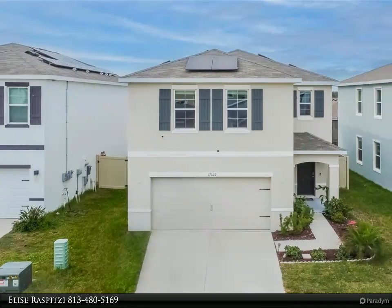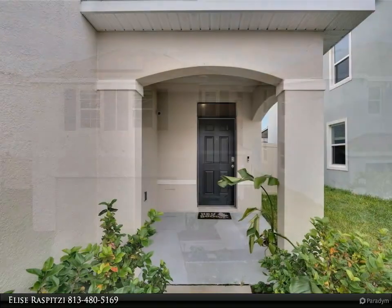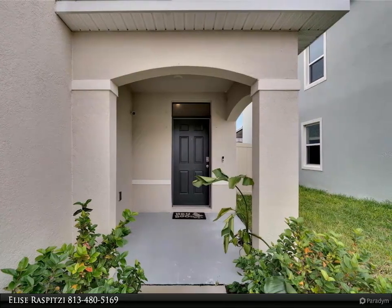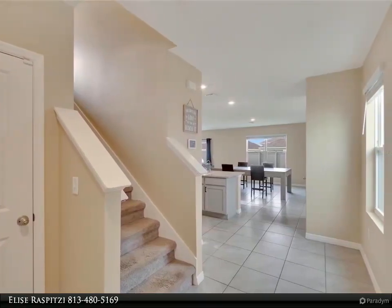This Align Right Realty Property Video is presented by Elise Rasputzai. Welcome home to this exclusive gated community of South Shore Bay, offering a 5-acre lagoon for residents to enjoy year-round. Living here will feel like a vacation all year long. This like-new home is only 2 years old.